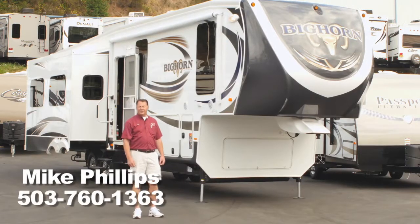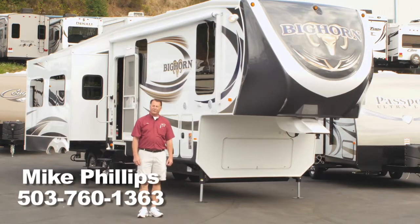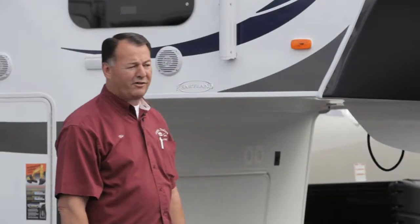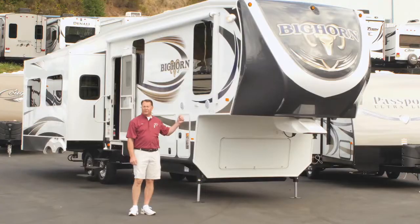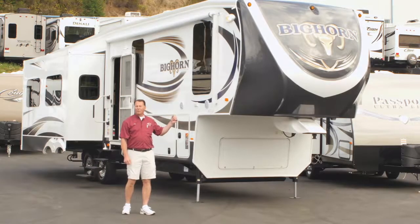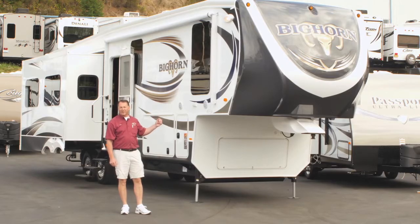Hello, my name is Mike Phillips. I'm here at Curtis Trailers. I've been employed here for 21 years and I'm also the sales manager. I want to take a few minutes to tell you about the Bighorn 3570RS and why it's one of the few manufacturers that lets you full-time in the trailer.